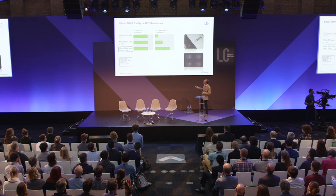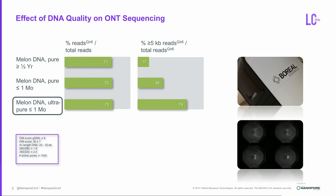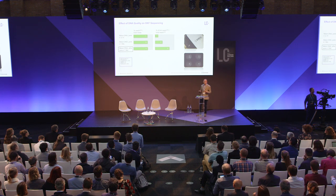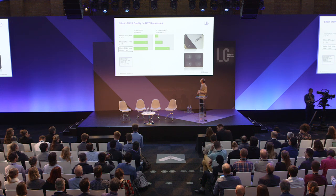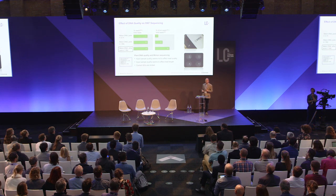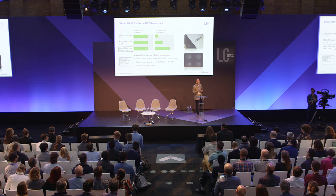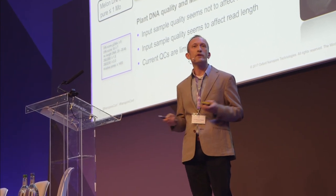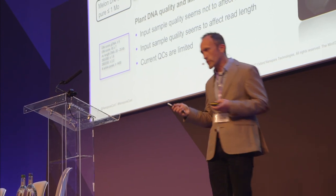We decided for our melon sequencing to use only DNA which is quite fresh — within one month old — and which is further purified with the Aurora system. Some components present in the DNA sample, which cannot be measured with our Q-score devices, seem to have some negative influence on DNA over time. This is species-dependent, because we also sequenced other crops with the MinION this year using the same age of samples, and for those it was not needed to purify further with the Aurora.